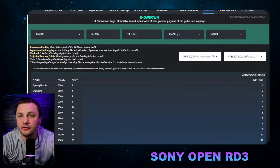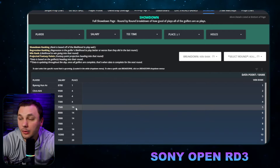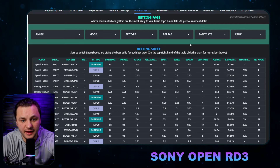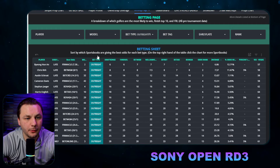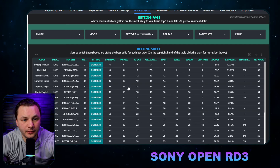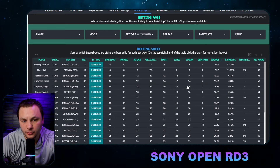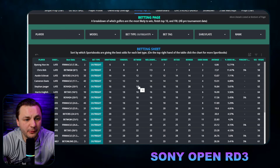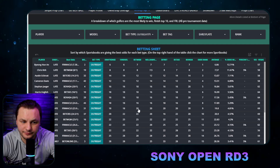Lastly, I want to show you the win rank to see if we can find some edges. These are the players most likely to win. Going to the betting page, we can look at outright bets. Sorting by average odds: Benny An is number one, then Chris Kirk — not a huge edge there. With Jaeger, you could get a slight edge; if you're on Bovada, 21-to-1 seems like a very good edge. BetMGM at 18-to-1 feels like a pretty good edge personally.